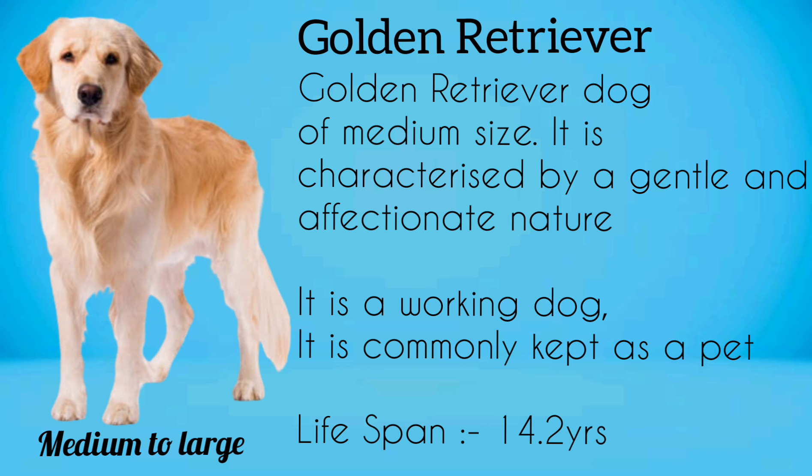Golden Retriever. It is a dog of medium size, characterized by a gentle and affectionate nature. It is a working dog and is commonly kept as a pet.